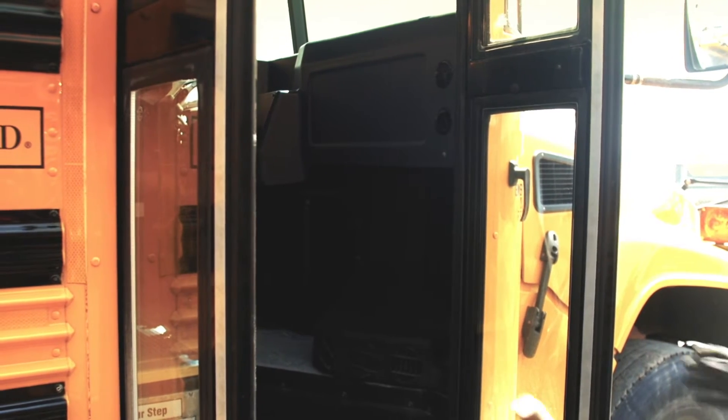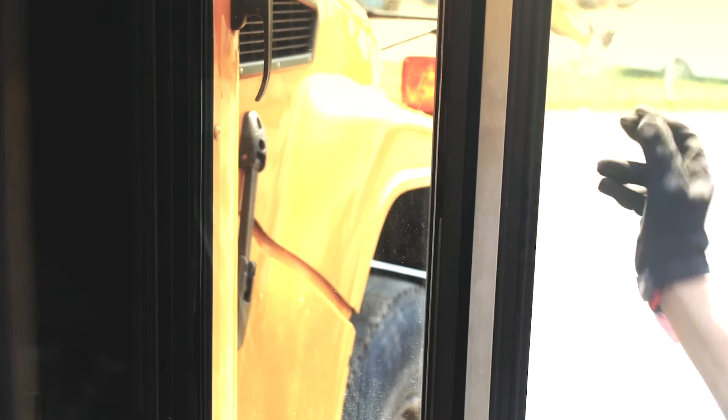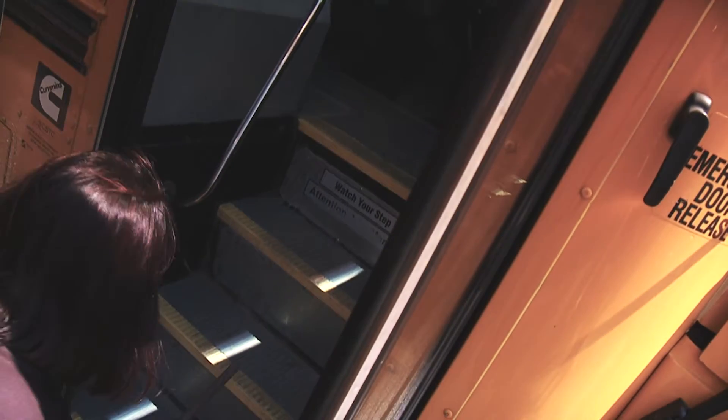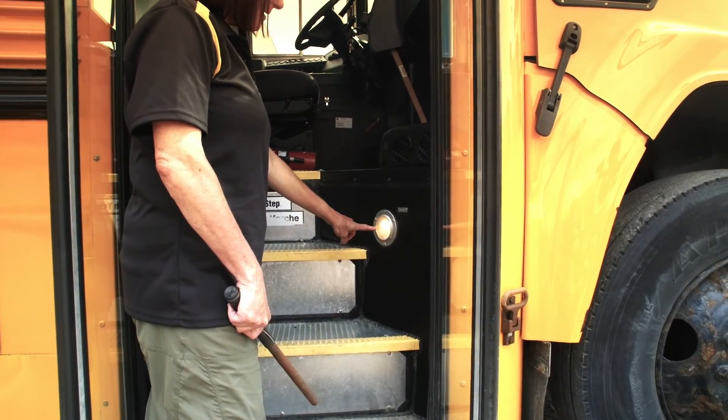We're going to check the doors, making sure that the seal is in good condition, and that there is no condensation between the panes of glass. Our door light is on and functioning. Now we're going to check our stairs to make sure there isn't any rust — the stairs are nice and solid. Our handrail is solid and secure, and our stairwell light is on.